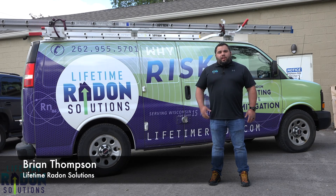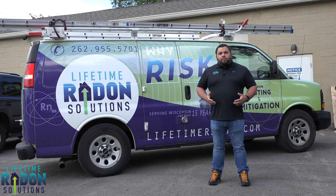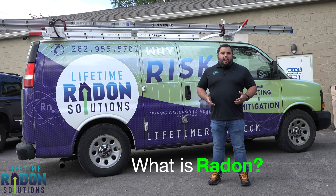Hey guys, Brian Thompson here with Lifetime Radon Solutions. I wanted to answer a question that we get from customers all the time, and that is: what is radon?